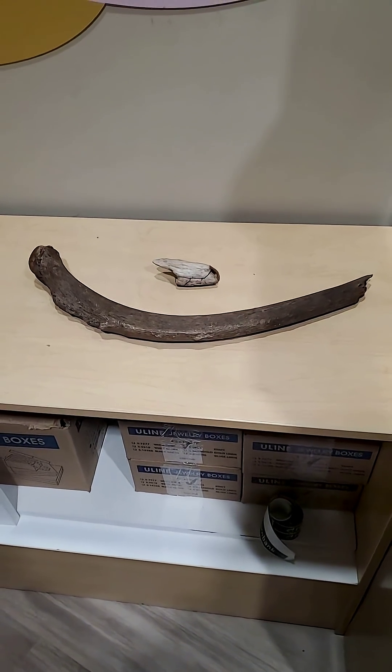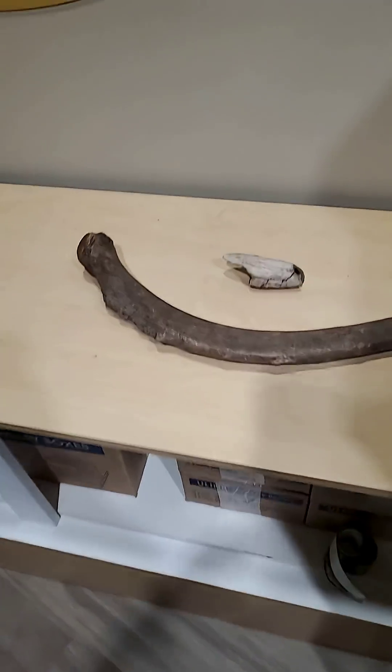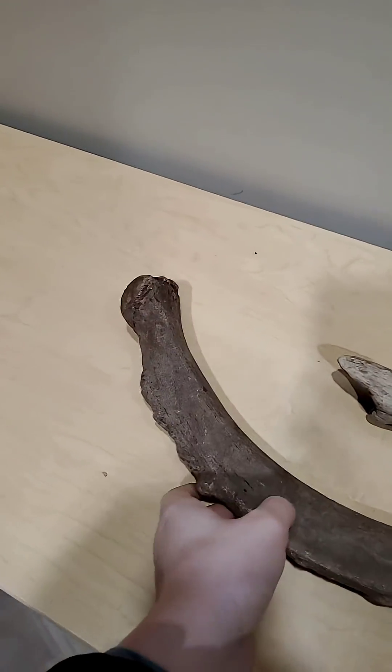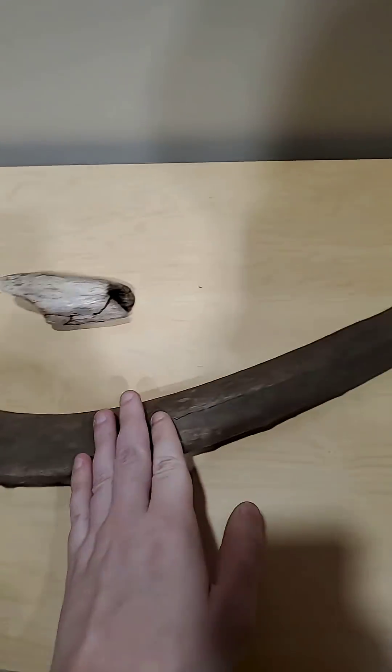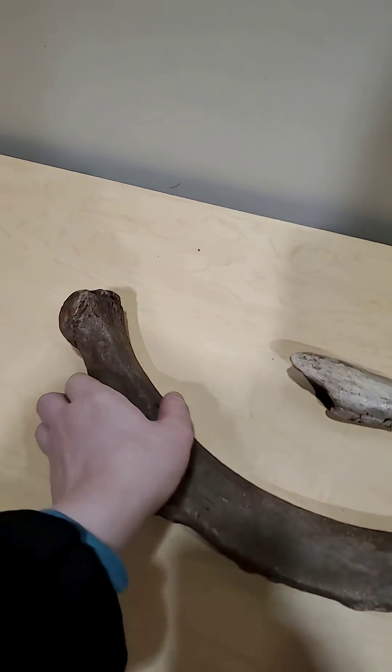These are the best Mastodon fossils I have ever seen — well, in person anyway. So take a look at this rib bone. Gigantic rib bone from the American Mastodon. Absolutely beautiful.